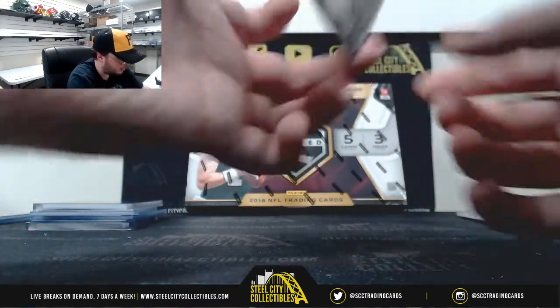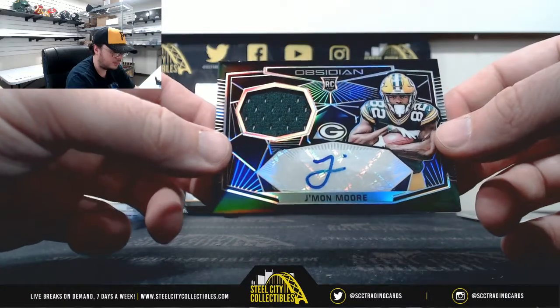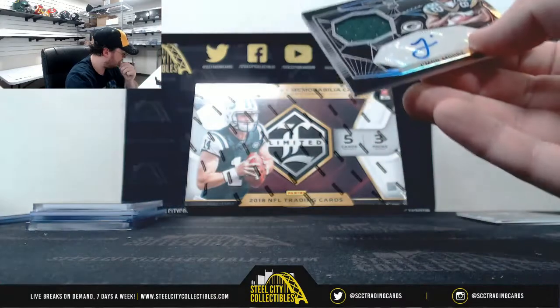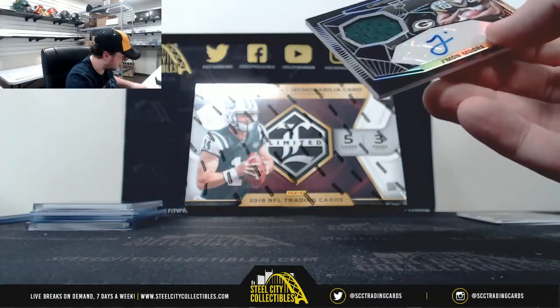Numbered 2 of 100, Rookie Patch Auto, Jamon Moore. That's the NFC North, Parker N.